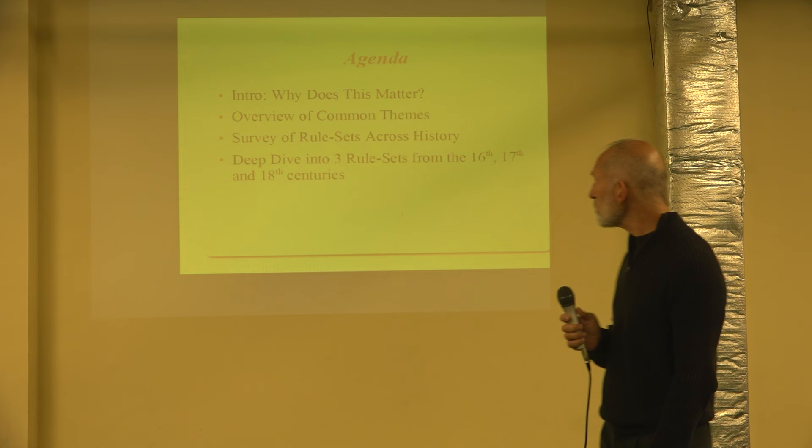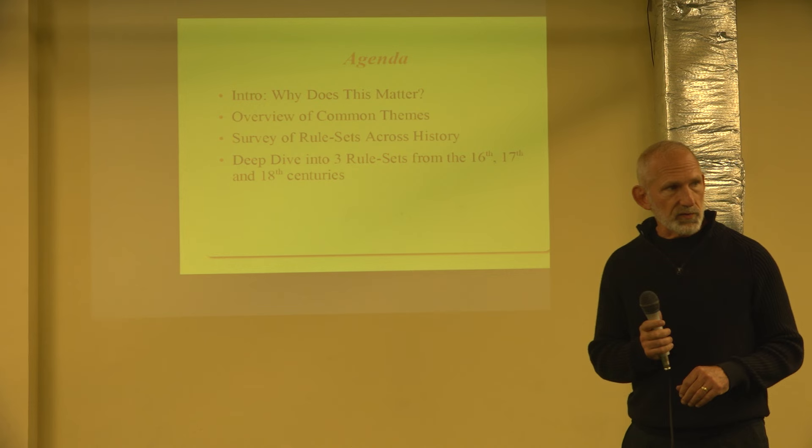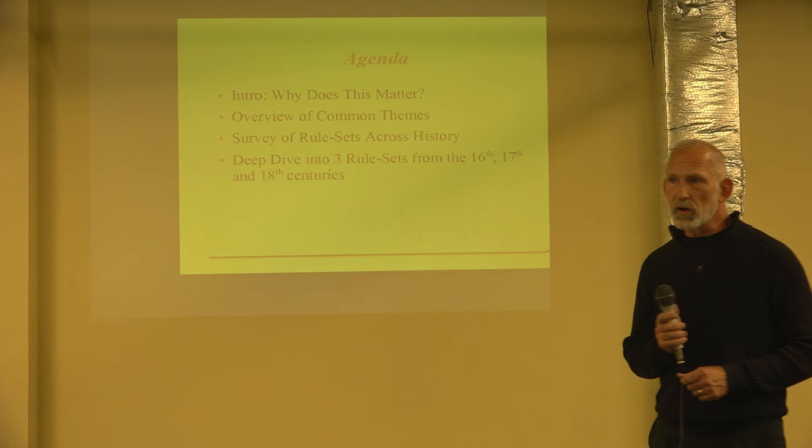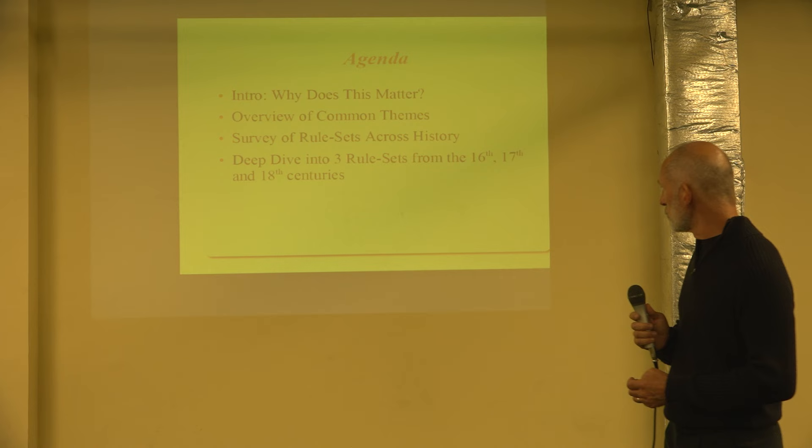The first thing I'm talking about is why any of this matters. Then I'll give an overview of the common themes you see across historical rule sets. I'll do a survey of rule sets across HEMA history, starting with ancient Rome and working up until probably the late Renaissance. Then as time allows, I'll do a deep dive into three rule sets from the 16th, 17th, and 18th centuries.